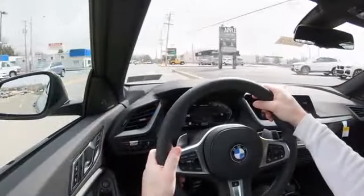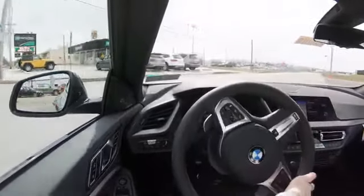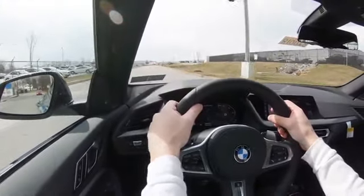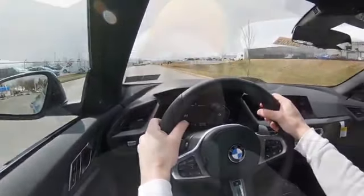Going one step further on visibility — there is a head up display available with a premium package. That gives you the speed limit of any given road, how fast you're going, and some safety information. That about rounds out the performance segment of this review. Let's now take a look at the exterior of this all-new 2020 BMW M235i X-Drive Grand Coupe.